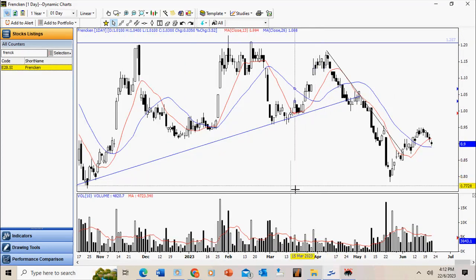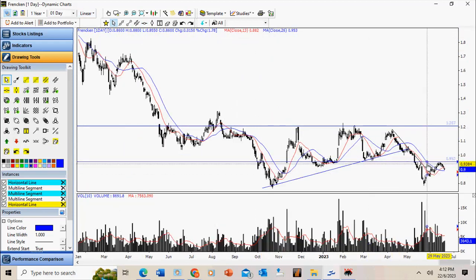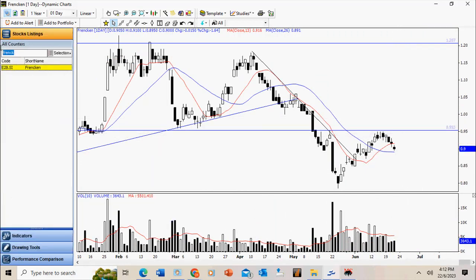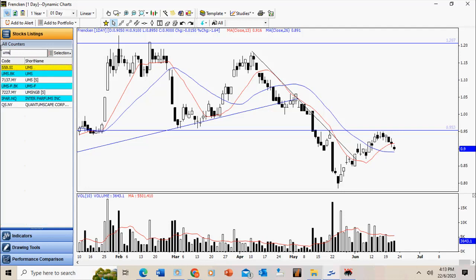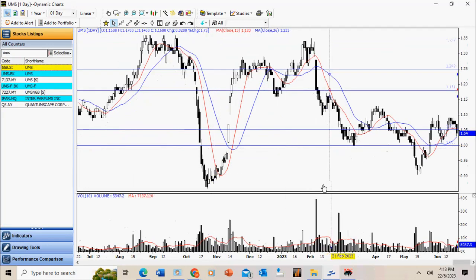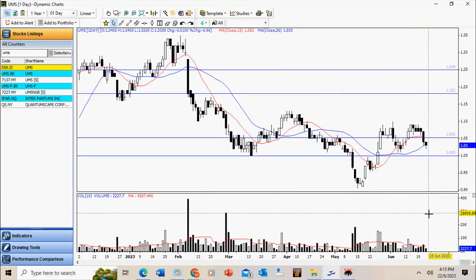Frencken: there is a very obvious resistance level here that has been tested on several occasions and the stock has pulled back each time. We just have to observe the price development going forward. Likewise for UMS — this is a less preferred stock. There is resistance here and it has actually retraced. Again, we just have to exercise patience.